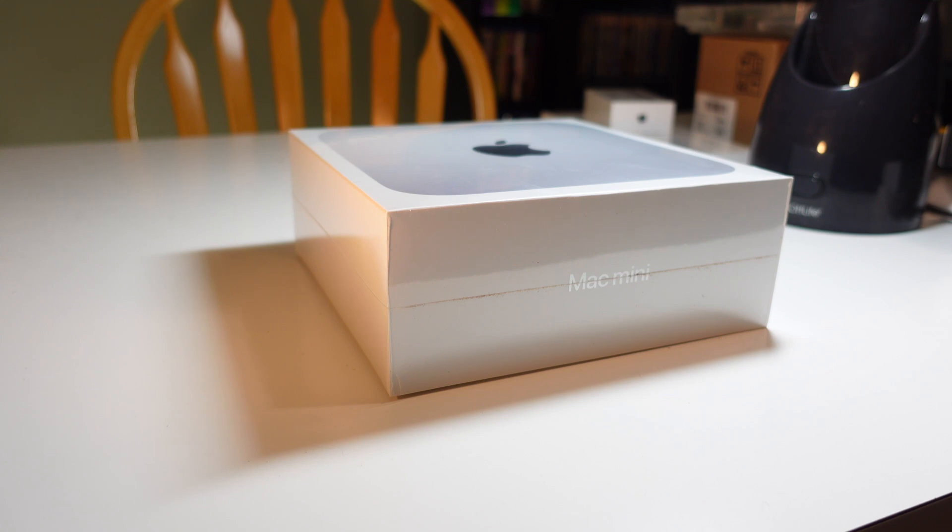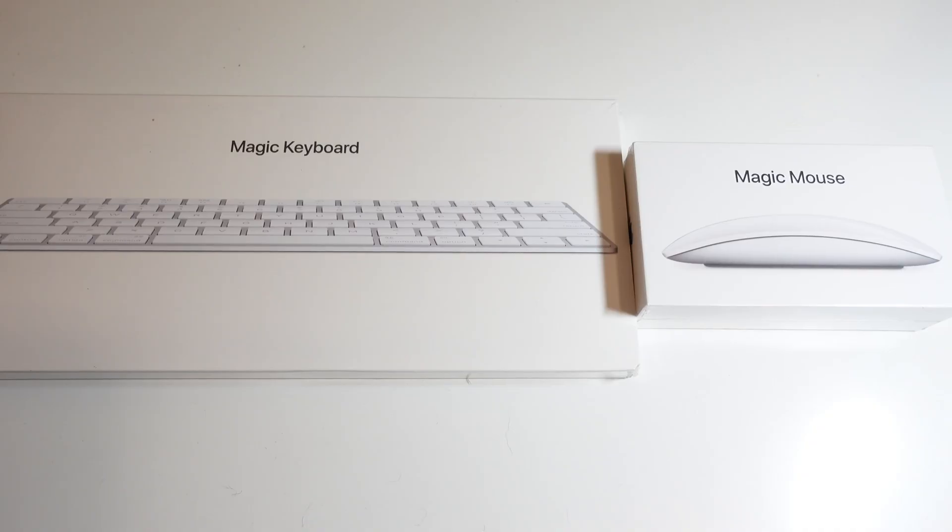The M1 Mac Mini has been out for about a year now, so how has it held up and is it still worth the buy? In this video, we're going to find out.